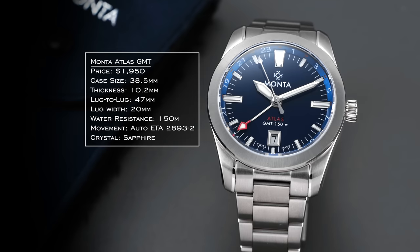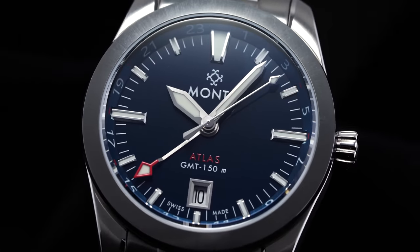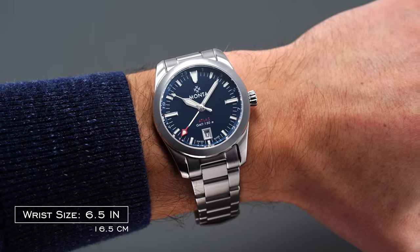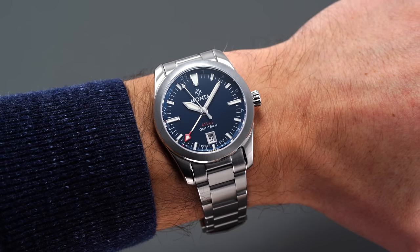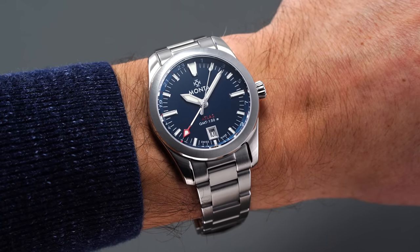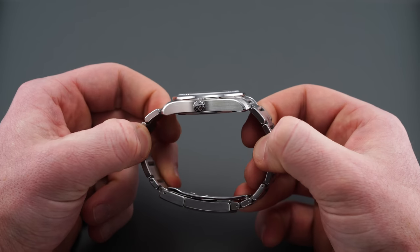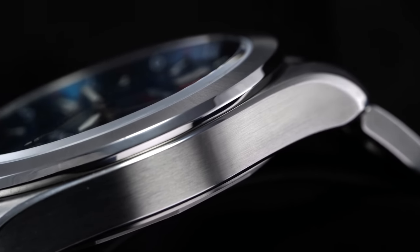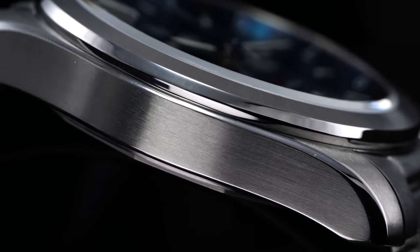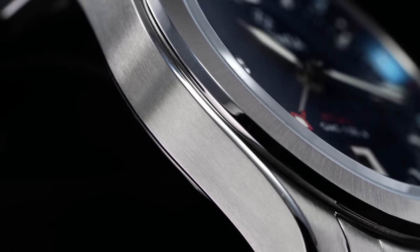Ascending to our highest price point, we have the Atlas from Manta, a St. Louis-based brand that has quickly developed a reputation for some of the best finishing from a micro brand since launching in 2016. The Atlas comes in at 38.5mm diameter with a 47mm lug-to-lug length and a svelte 10.2mm thickness. Manta makes use of primarily brushed surfaces offset by numerous hits of polishing in key areas, making the watch come alive under changing lighting conditions. The bevel casting along the case side, the inside of the lugs, and the brushed bezel top are all done exceptionally.